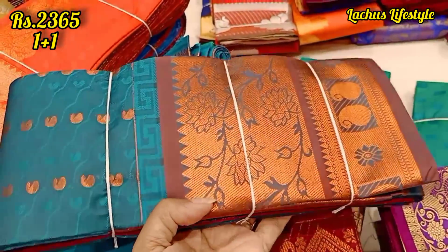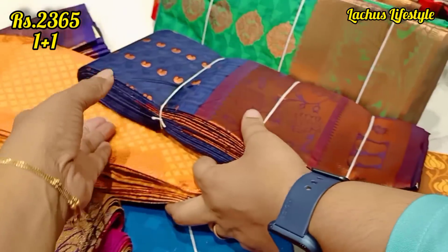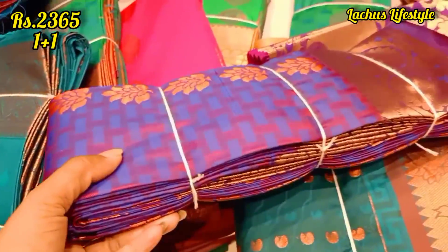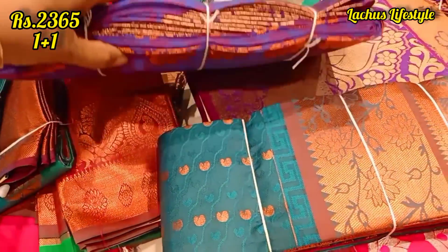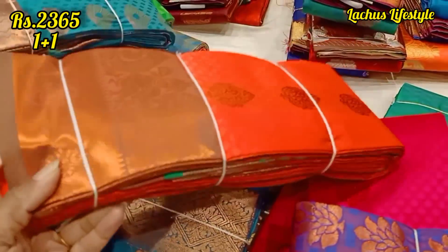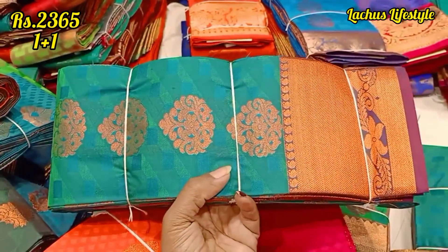This is a traditional pattern — this is a fancy design with a very traditional pattern. This is a very high highlight of copper pattern. For the Ramzan upcoming festival season, this is a very high combo. We can purchase this dress as a gift — the quality is good and the color combo is good.